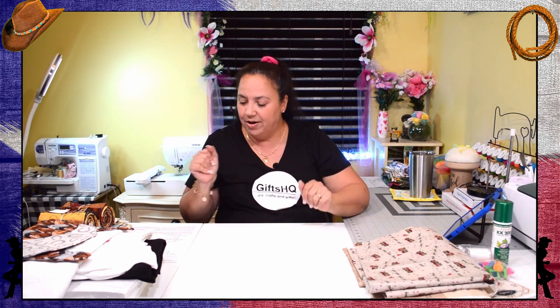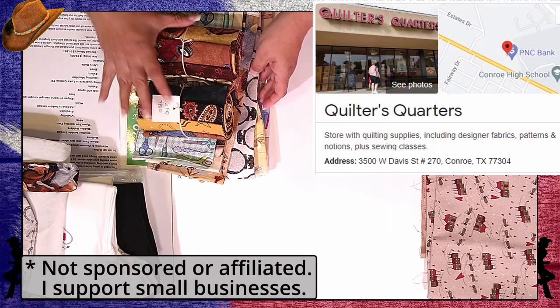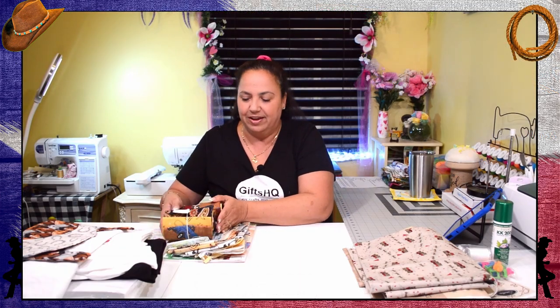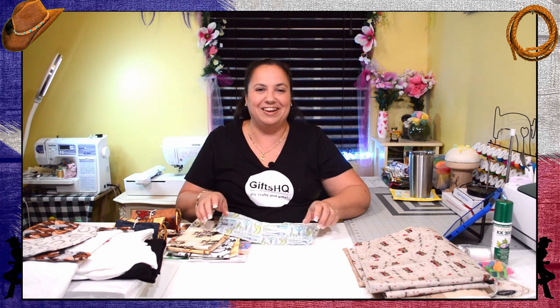The second store I visited was also in Conroe and that store was called Quilters Quarters. In that store I didn't get any notions, but they had tons of fabrics and quilts — the quilts were just hanging all around the store. I thought they were absolutely beautiful, but I couldn't go too crazy on the fabrics because I did have to fly to get to Texas and didn't want my luggage to get too overweight. I only got a couple of things but I really loved the store.